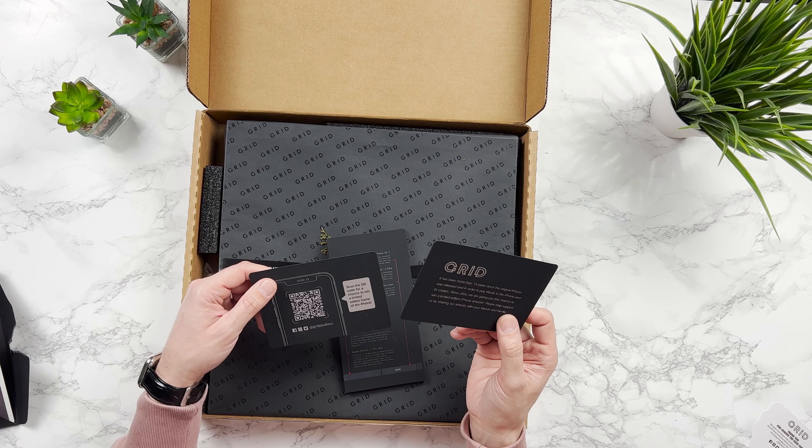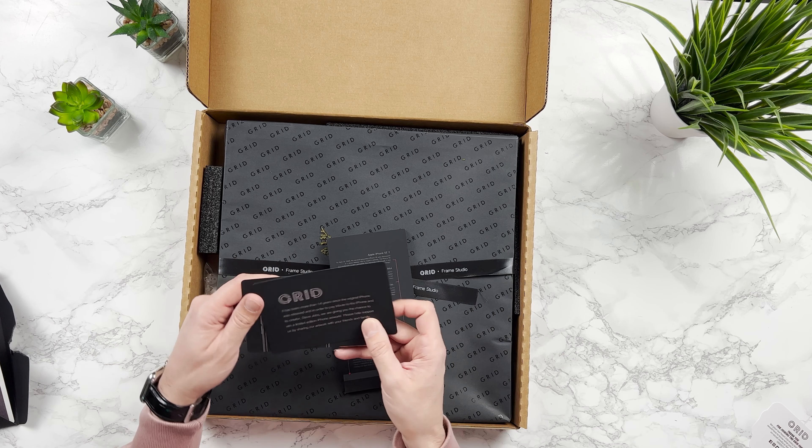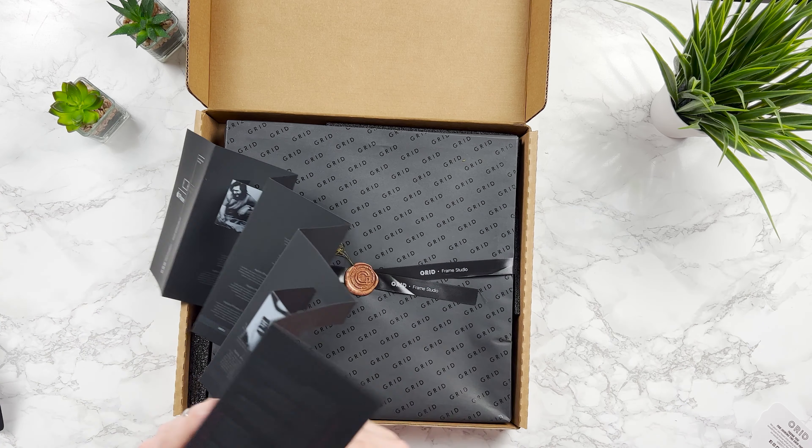There's a chance to win a limited edition frame of the iPhone, and then we've got — oh, this is really nice — it's like a history of the iPhone. You can see they've actually built this historical piece out with pictures of Steve Jobs and the whole Apple firm, just telling you about the history of the iPhone. I like that they've gone to this level of detail for this kind of product.